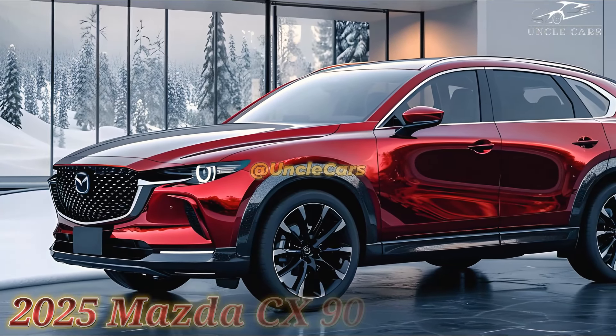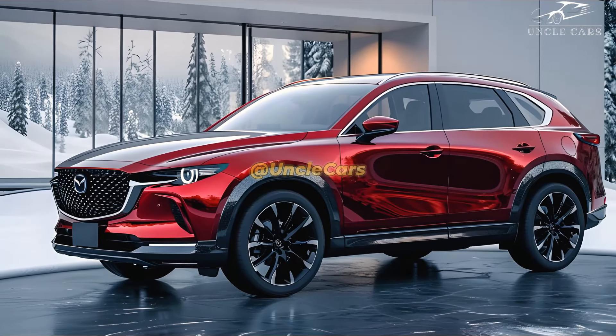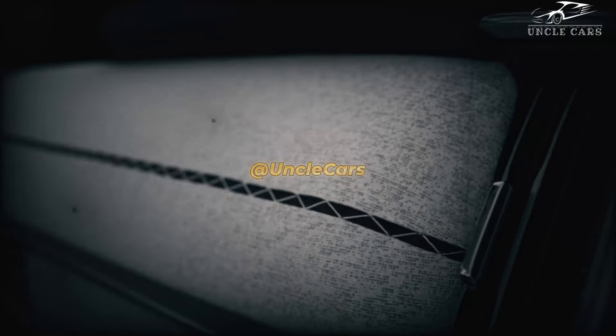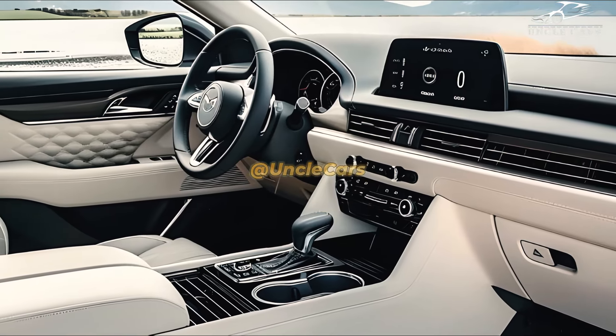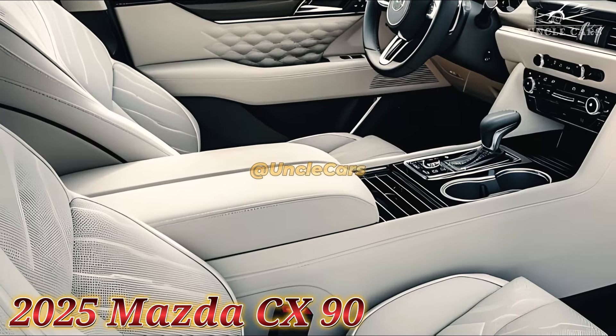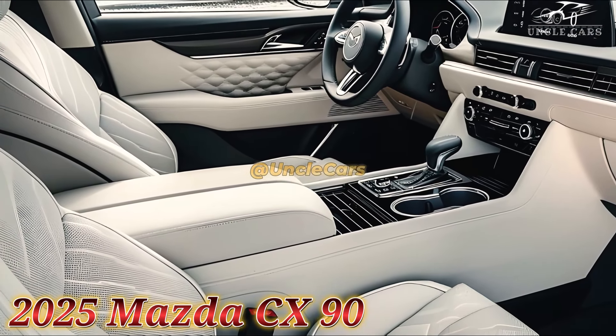The 48-volt hybrid system, paired with a new 3.3-liter inline-six turbocharged engine, is Mazda's first use of this technology. In S variants, the output increases to 340 horsepower and 369 pound-feet of torque, while in non-S variations, the powertrain can produce 280 horsepower and 332 pound-feet of torque.